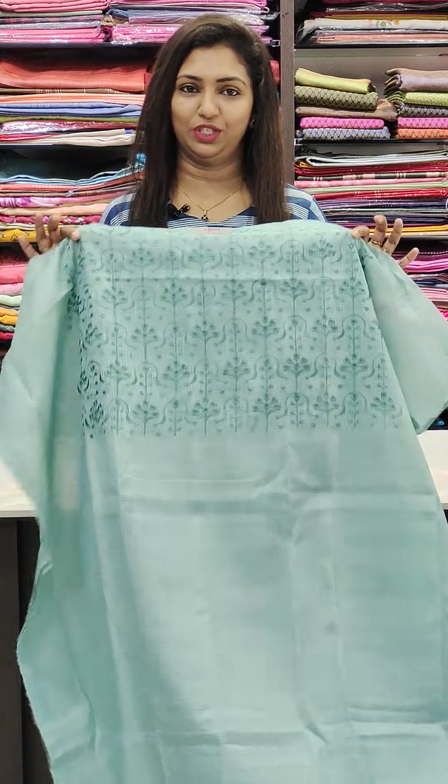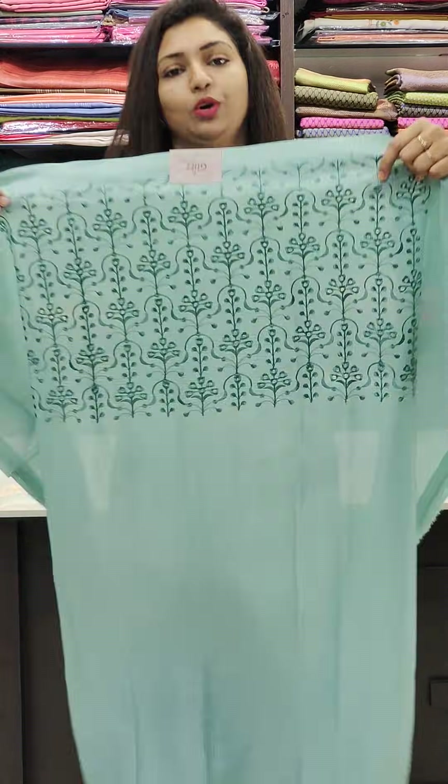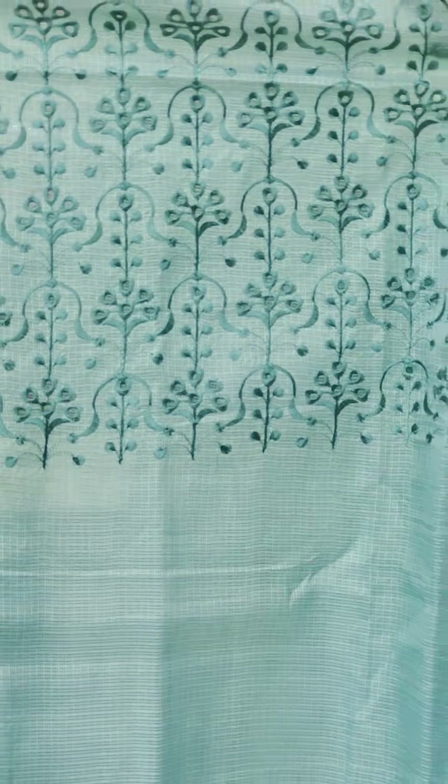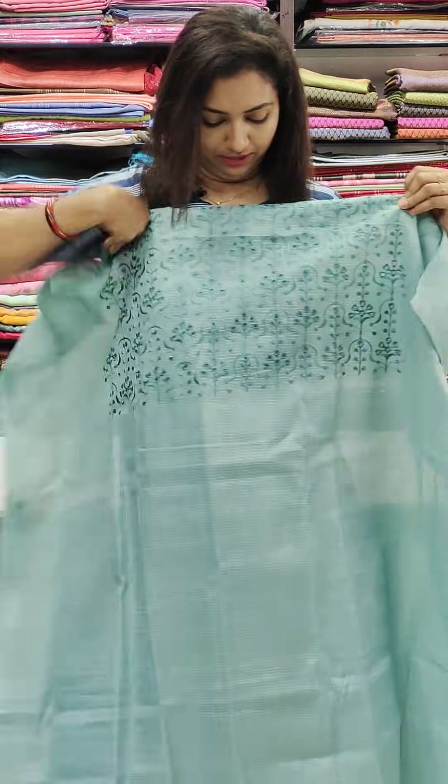Now we have the collections. First one, this is Net Coat, Festi Fabric, 950 range. This is the yoke portion with thread work and cut work on the front portion. 950 range — it has a 3-4 collection.